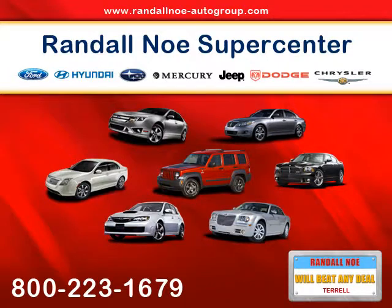I want to make sure that you get the best customer service available. All of our vehicles get ran through our certified service department.